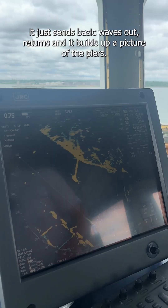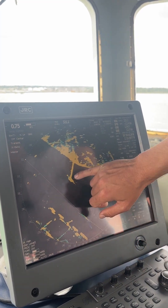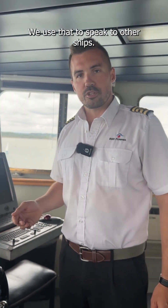We also have the radar — it just sends basic waves out, they return and it builds up a picture of the piers. Over here we have the radio, so this is a VHF, very high frequency. We use that to speak to other ships.